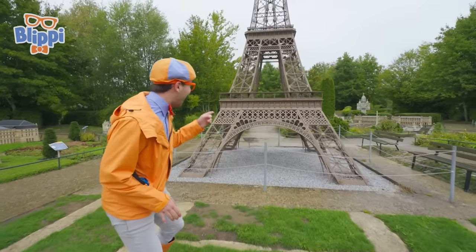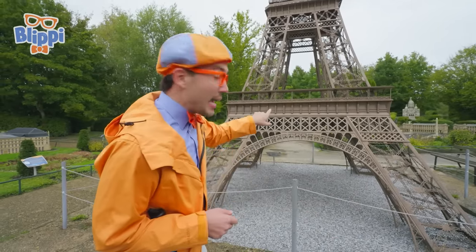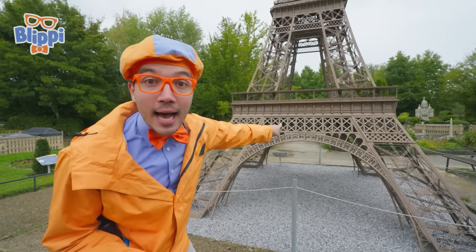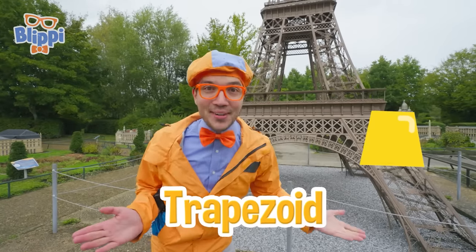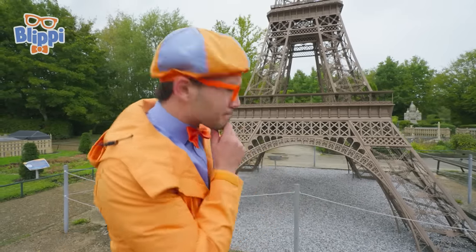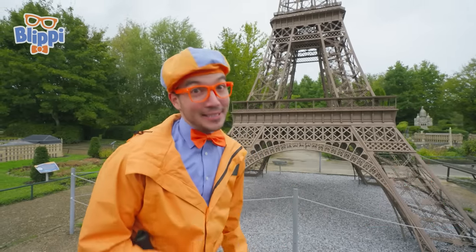Check it out! There are three different levels to the tower — one, two, and all the way at the top! There are stairs, elevators, and even a restaurant! Do you notice the shapes that make up the Eiffel Tower? I can see a couple! I see a diamond shape, and rectangles, and this space right here is a big trapezoid! Those are some pretty cool shapes! Do you see what color the tower is? That's right — it's the color brown! But it wasn't always brown — it used to be the color red! This is a pretty cool tower!